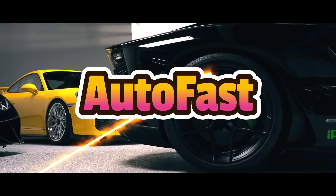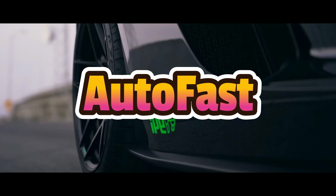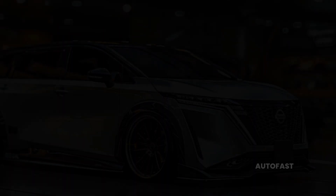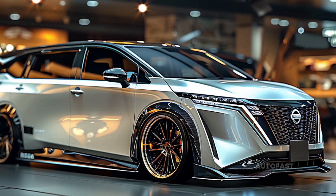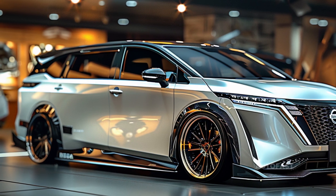Welcome back to the channel, which shares information about the latest cars. The unique automobiles that Nissan Automobile Technical College Kyoto creates for the Tokyo Auto Salon never fail to wow.